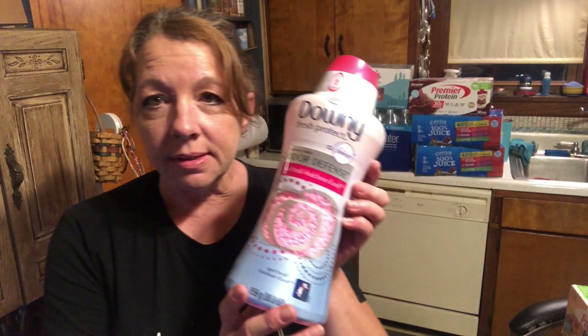And I grabbed two — the Downy ones. Those... what do you call them? Downy fresh — it doesn't even say what they are. Those bead things that smell good. Scent beads? I don't know what you call these crazy things.